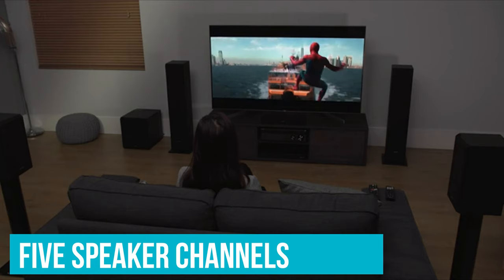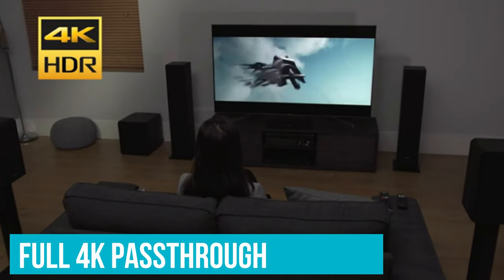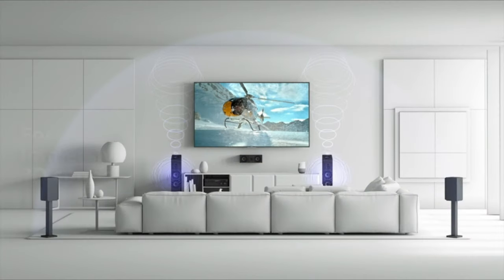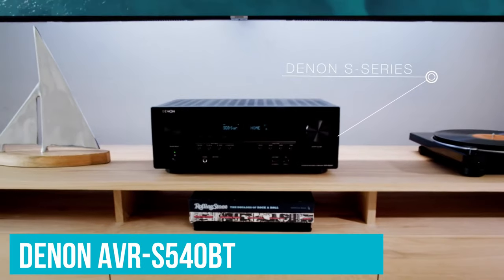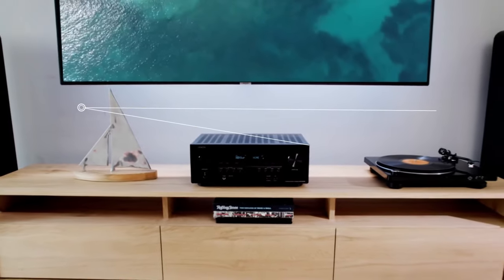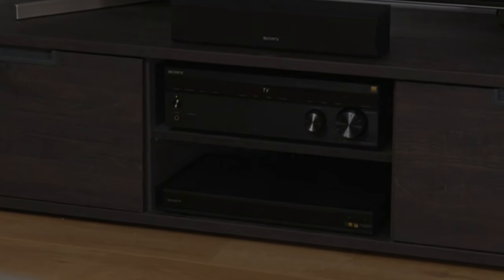You get five speaker channels, allowing you to use speakers at the side or rear, and there's full 4K pass-through, so you can get the very best out of your picture. The sound quality is solid too — while other receivers like the Denon AVR-S540BT have a little more sonic weight to them, the STR-DH590 delivers great precision and detail.